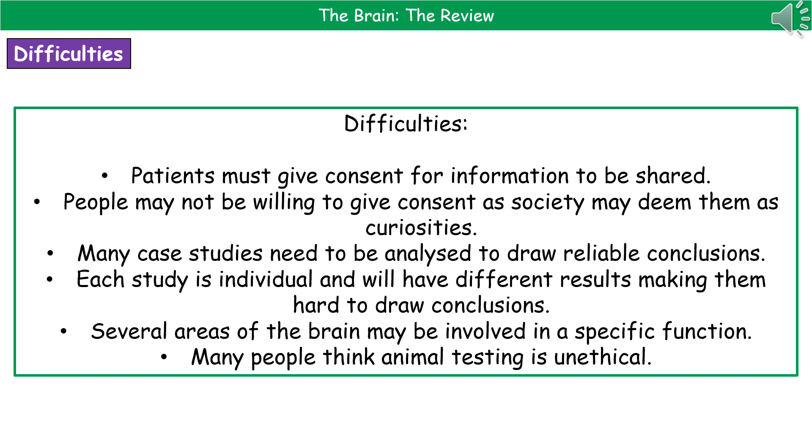Hopefully, at the end of this video you can now state the function of the brain, describe the function of the main structures and locate them from a diagram, and explain why it's difficult to investigate brain function.